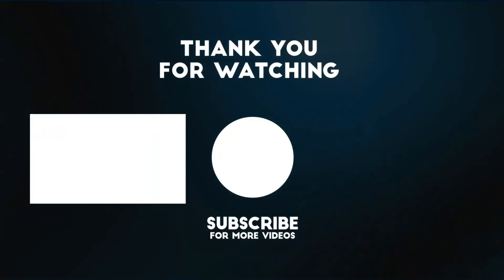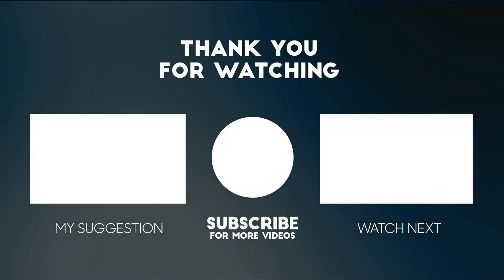Thank you for watching. If you like the video, please share it with your friends. Subscribe and like the video.